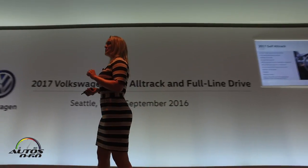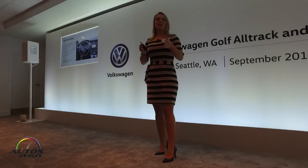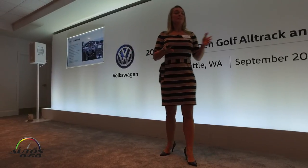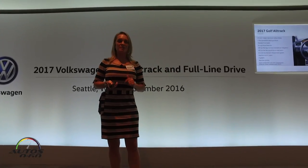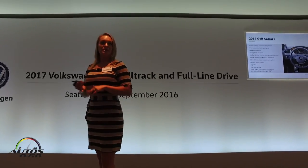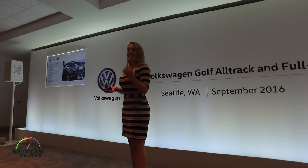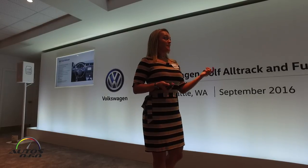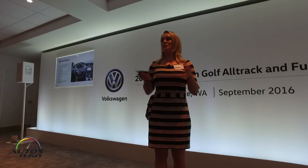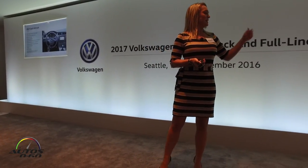The Golf Alltrack doesn't disappoint from its standard feature list. We've got three trim levels for model year 2017, enabling customers to have three different ways to find the perfect Alltrack. Starting out with the Alltrack S at $26,950 with a DSG transmission — rearview camera standard, unique 17-inch valley multi-spoke wheels, heated front seats, driving mode selection, Volkswagen Car-Net AppConnect, security and service for full telematic support, daytime running lights, fog lights, and many other features.